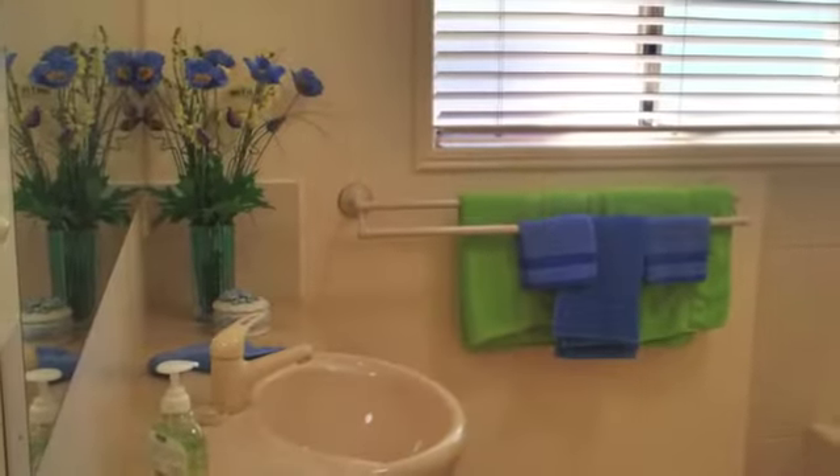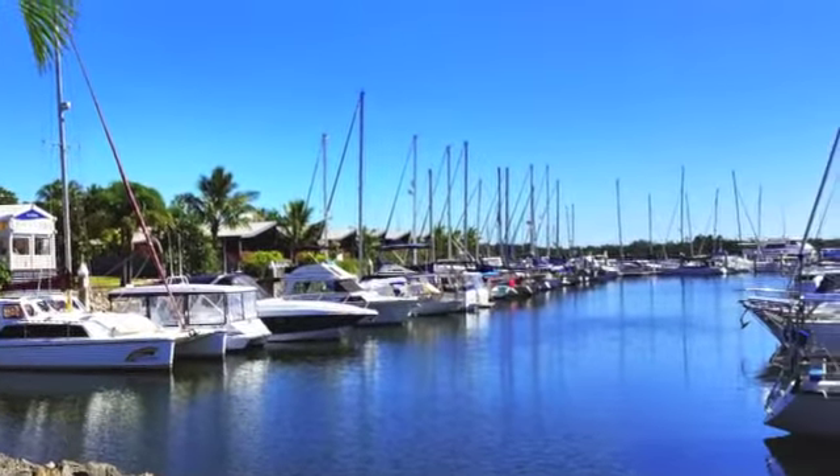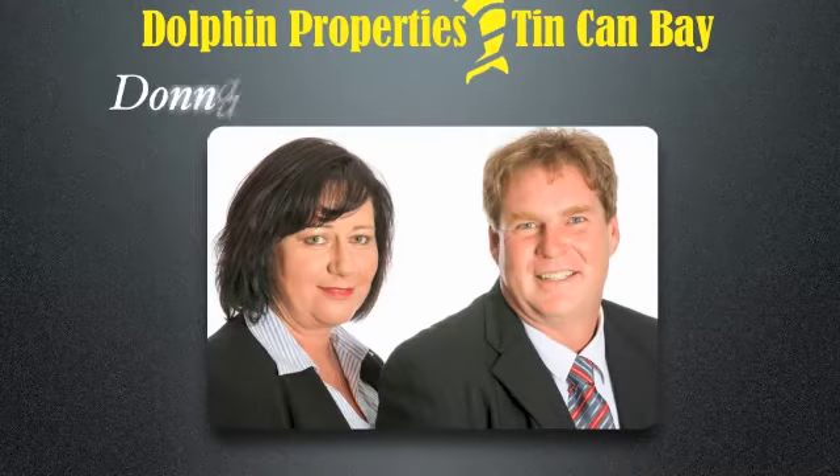With everything from storage space to solar panels and quality fixtures throughout, this truly is a home you need to inspect. So call Donna or Andrew now before everyone else finds out about it.